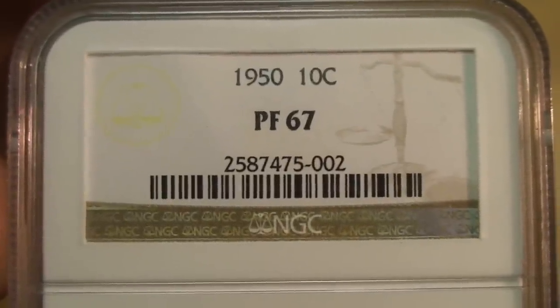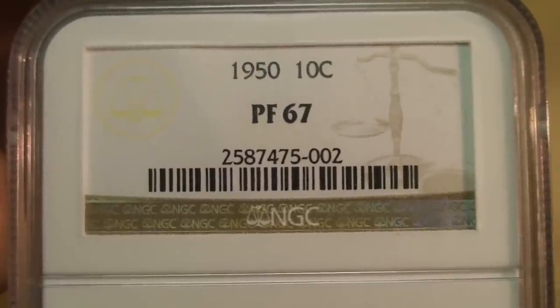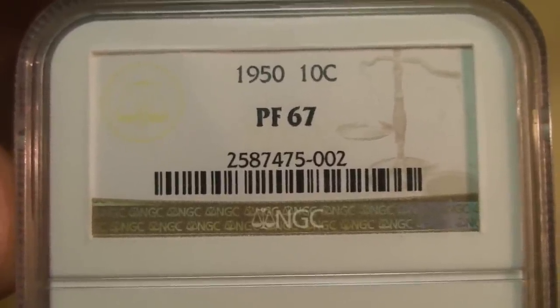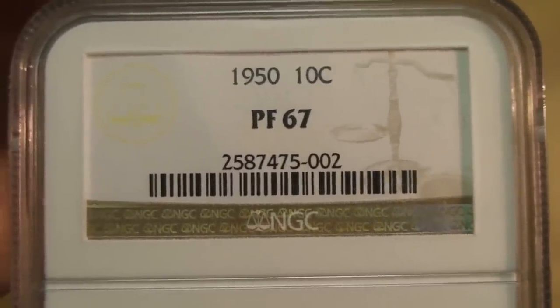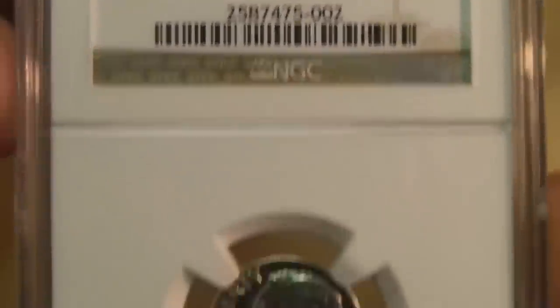If you want to look this up, you can go to NGC's website — I forget exactly what I googled — but you can go to their website and type in the serial number and get all the stats on it.